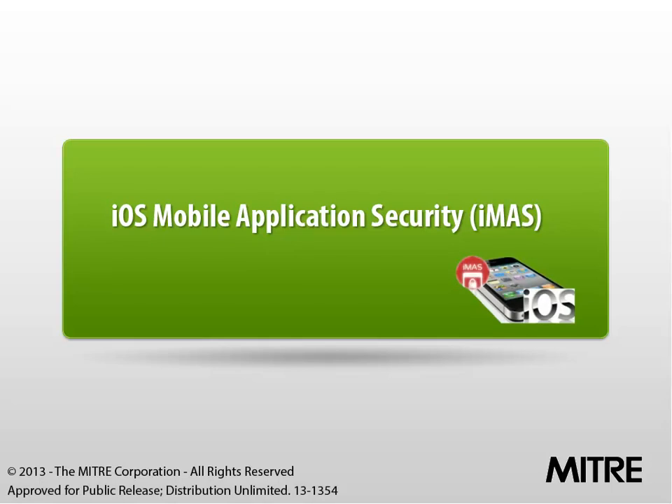This short video will provide you with an overview of iOS Mobile Application Security, or iMAS, a MITRE-sponsored mobile security research project.